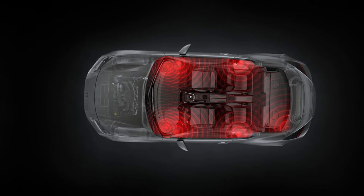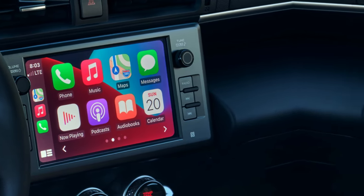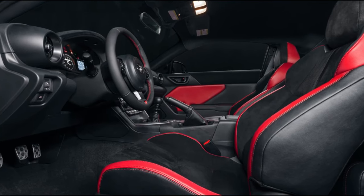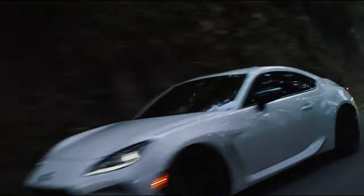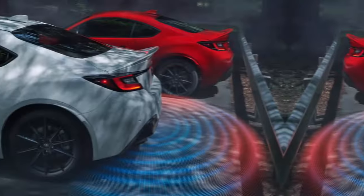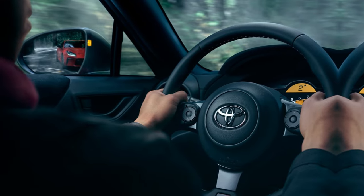An LCD multi-information display with seven inches of customization keeps crucial driving information within easy reach of the driver. There is as much focus on fun as there is on safety in the GR86. The active safety suite is standard for 2024, including a pre-collision system, lane departure warning with sway warning, automatic high beams, adaptive cruise control, and lead vehicle start alert.